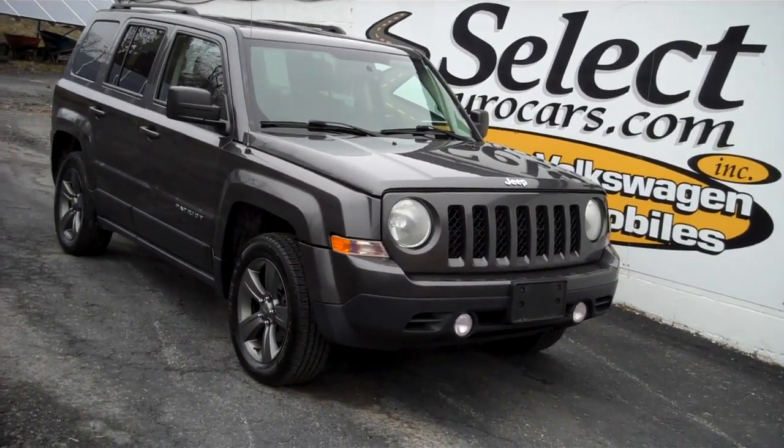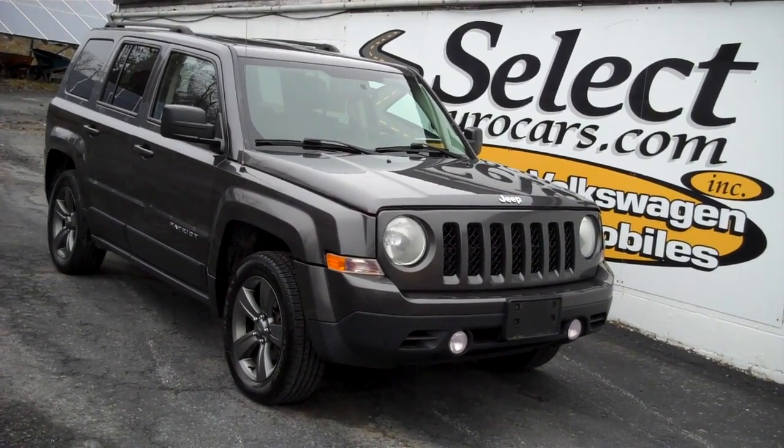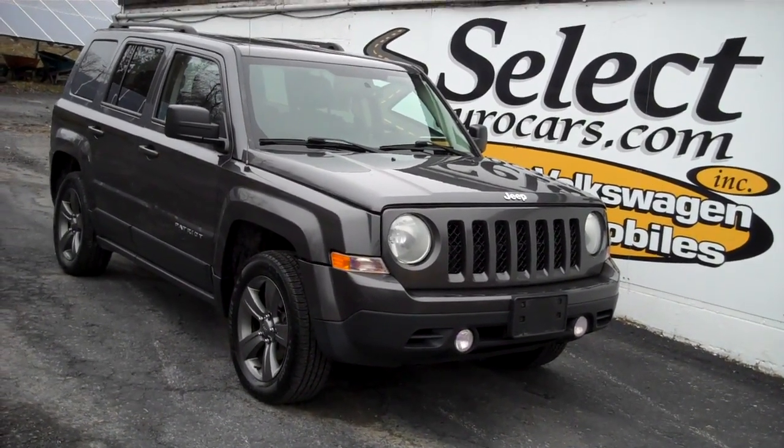Open seven days a week, 42 years. Again, Volkswagen Audi specialists — but if you're looking for a low-cost Jeep for running around, this may be the right vehicle for you.